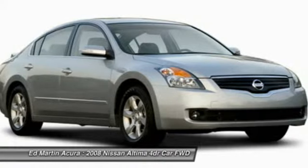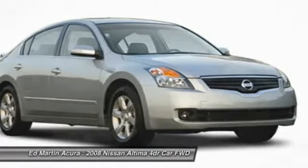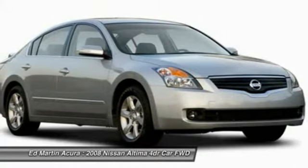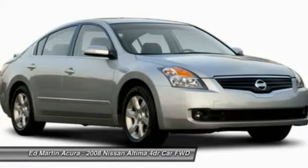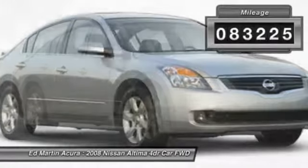Combine that with a powerful V6 or efficient four-cylinder engine, six standard airbags, and over 5,000 quality and performance tests, and you'll see the Nissan Altima is made to drive and built to last. This vehicle has less than 85,000 miles.